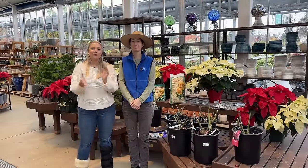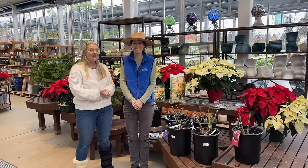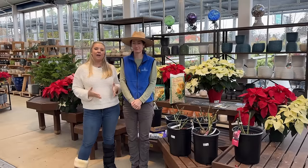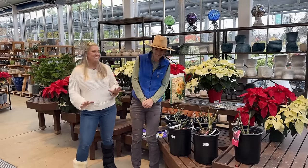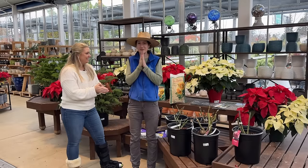Hi everyone, Janie here — welcome back to Van Winden's, and welcome back to Eileen, manager at Van Winden's and one of the smartest plant people I know. So today, what are we talking about, Eileen? It's bare root rose season, you guys!